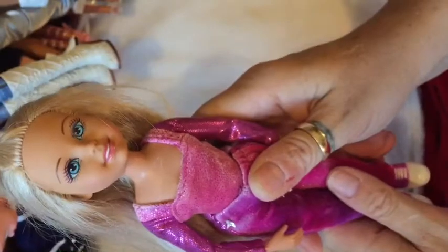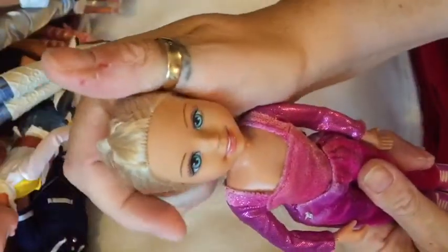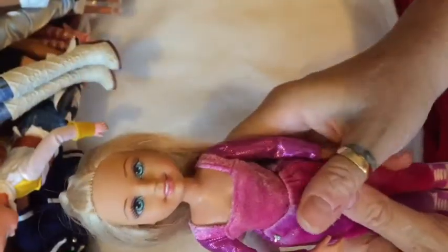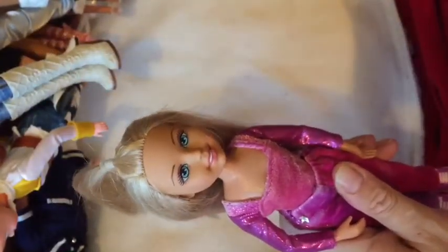So that's my Barbie doll collection — I hope you enjoyed that. Thank you for watching. That was requested by Ibrahim, so Ibrahim, I hope you enjoyed that. Thank you. Bye for now.